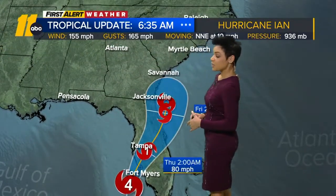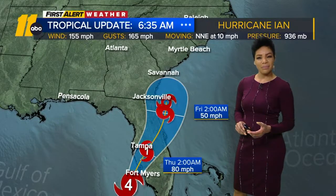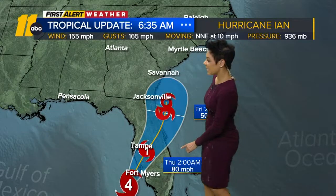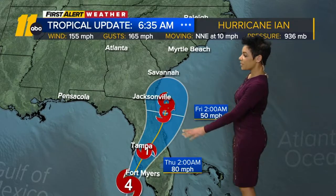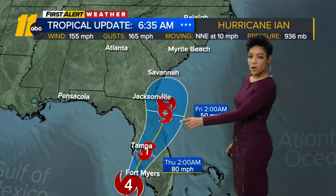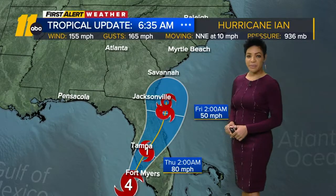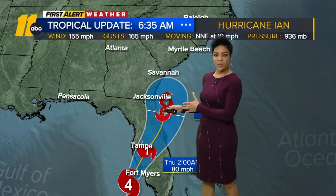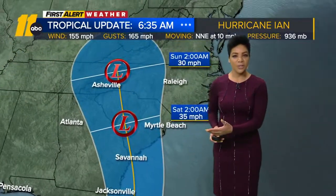The system is forecast to still be a Cat 4 at landfall later today, which could come around lunchtime or a few hours later. By late tonight, it's forecast to still be a Cat 1 inland at 80 miles per hour, and then a tropical storm once it passes over Florida and moves back to the eastern side. By Friday morning, 50 miles per hour, still a tropical storm — if it has less wind shear and can tap into some of the Gulf Stream, maybe a little stronger too.